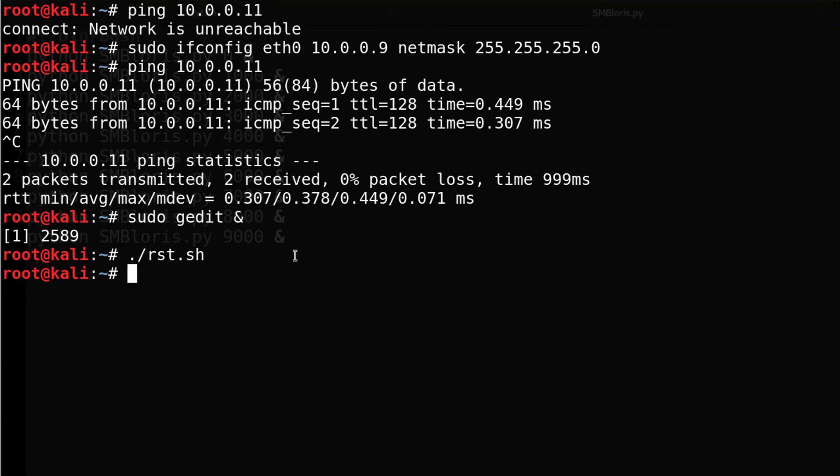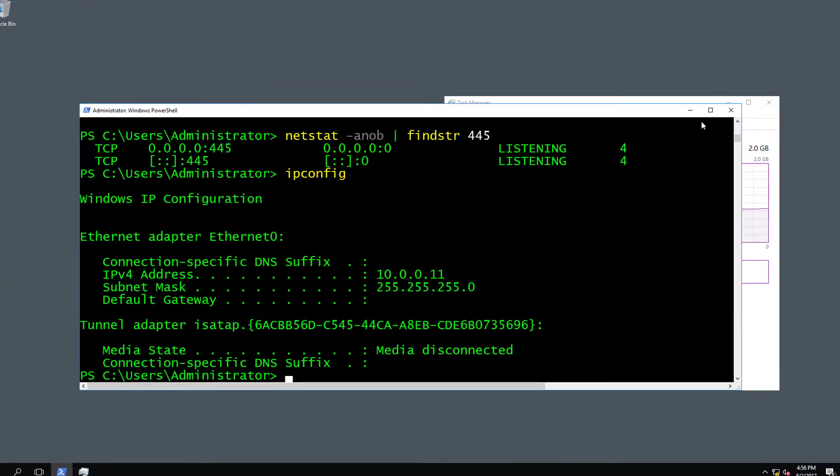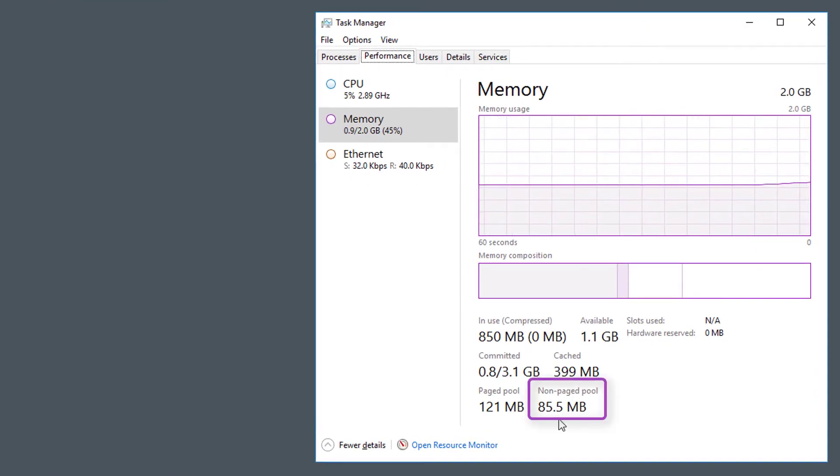Then we're going to run the script by typing run. Going to the server, you should notice some interesting stuff here. Look at this — you see the non-paged pool? That number is increasing. Right now it's at 96 to 100 megabytes. That number is going to keep increasing, skyrocketing until the box crashes.